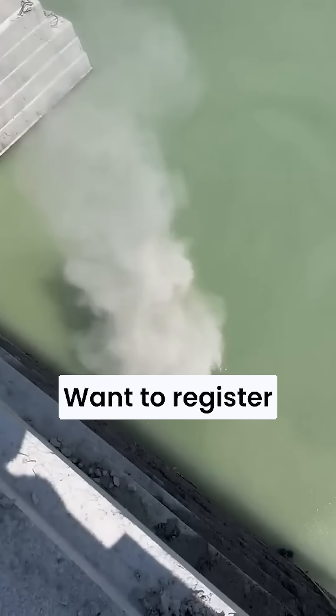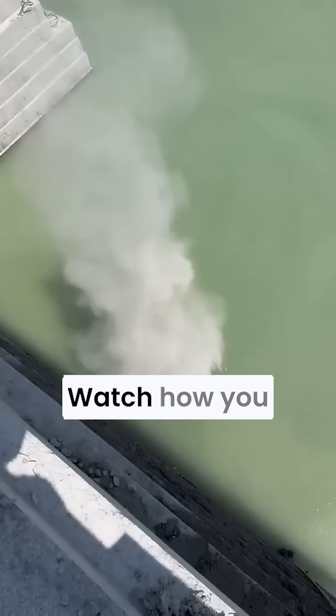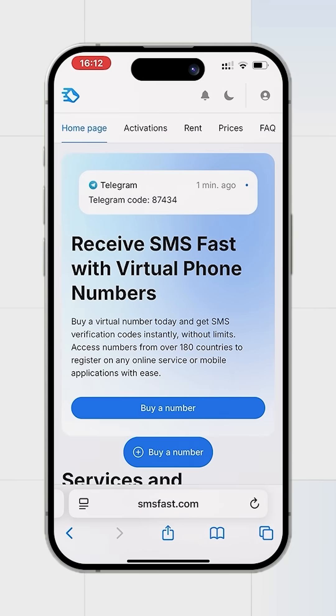Want to register Facebook without a number? Watch how you can do it — register an account in Facebook without a personal number using the service SMS Fast, for purchasing a number for Facebook.